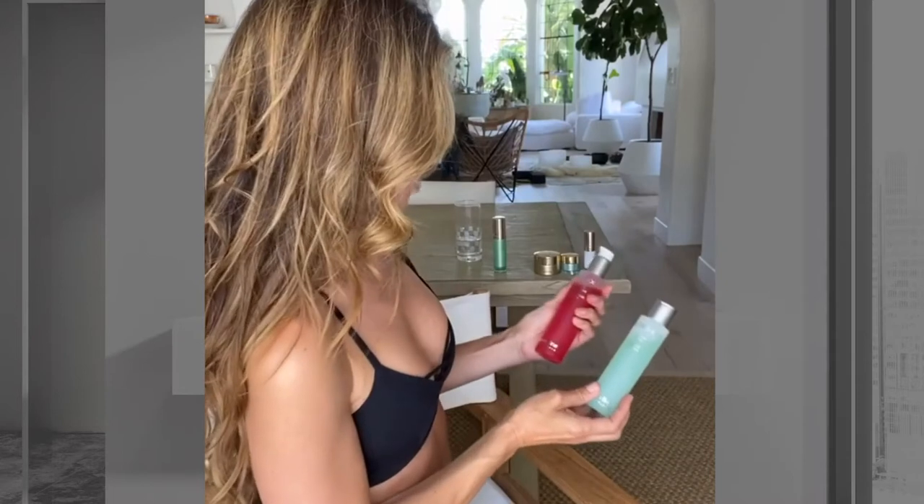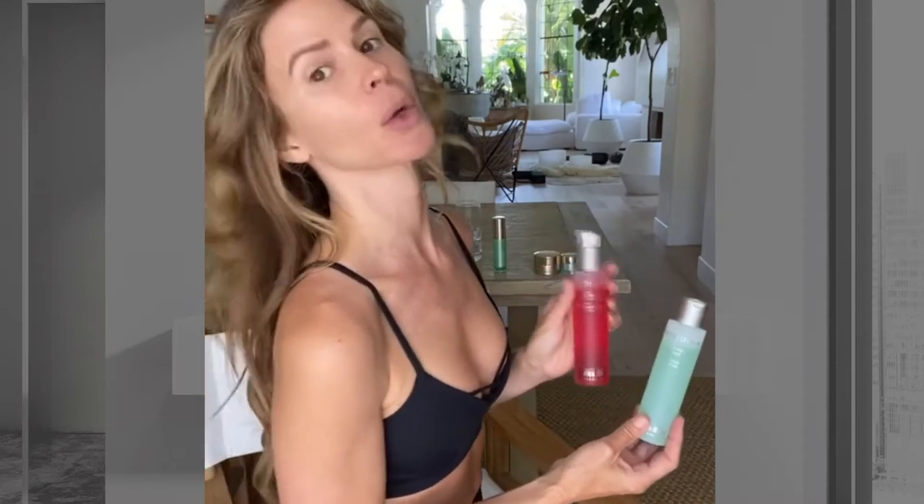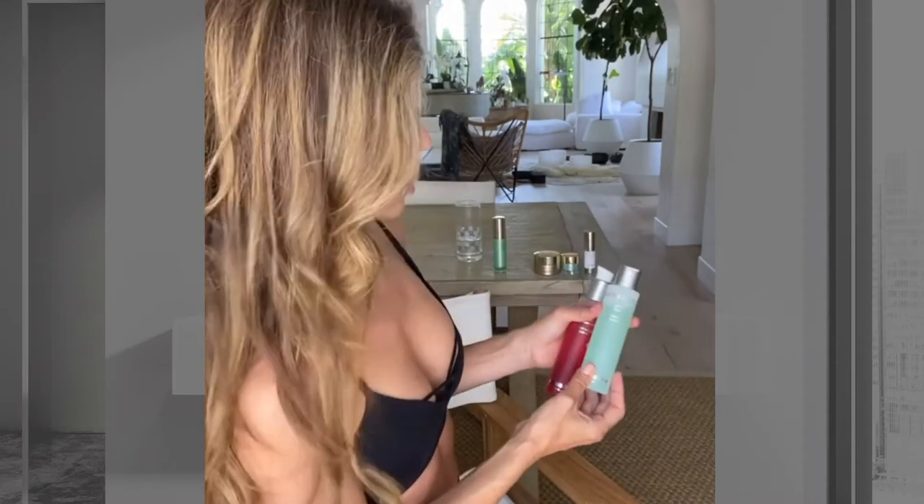So let's begin the tour. Watershot creates this refreshing clump foam cleanser that I use in the morning and also in the evening — it smells incredible. Next, I use this incredible toner by Watershot.